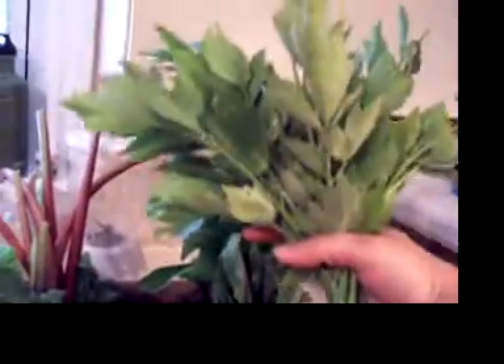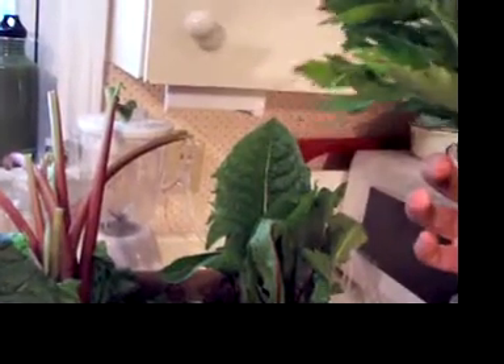And then this — I actually asked for extra of this — this is called Lovage, L-O-V-A-G-E. I got two bunches because this is a bitter green and I've never tried it before until I got to the farm. But it's like celery and the leaves do look like celery leaves, so it tastes like that. So that's going to be delicious.